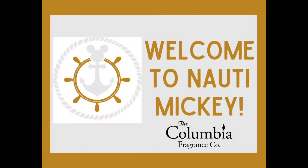It's a nautical Mickey. This month it started with our tribute to the Yacht Club.